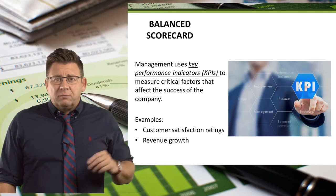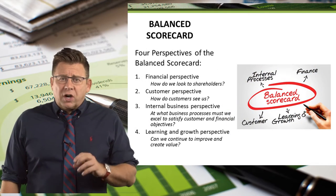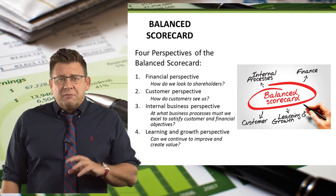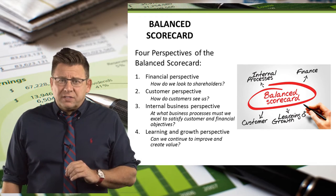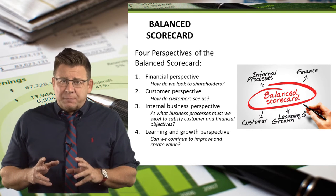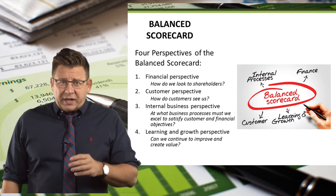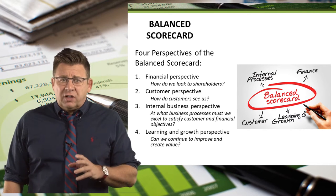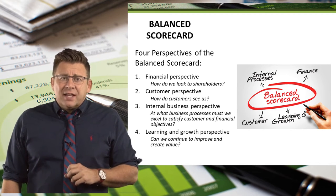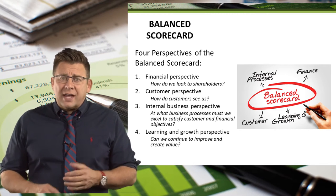Some common examples are listed here on the slide. The balanced scorecard views a company from four different perspectives, each of which evaluates a specific aspect of organizational performance. The financial perspective focuses management's attention on KPIs that assess financial objectives such as revenue growth or cost cutting.